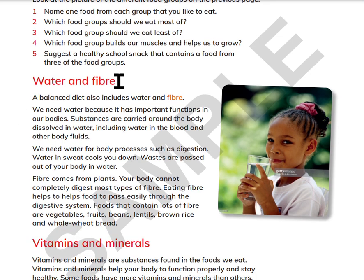Water and fiber. A balanced diet also includes water and fiber. We need water because it has important functions in our bodies. Substances are carried around the body dissolved in water, including water in the blood and other body fluids. We need water for body processes such as digestion. Water in sweat cools you down. Wastes are passed out of your body in water.